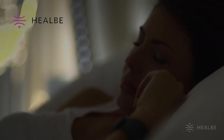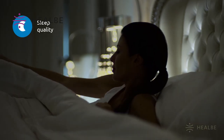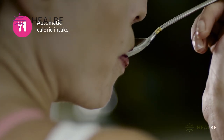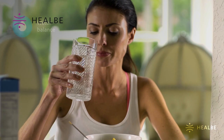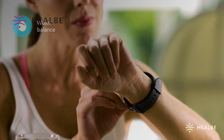GO-BE2 is a unique lifestyle monitor that measures the amount of calories digested by simply touching your hand, without having to enter information in the app about what's eaten. Also, GO-BE2, as opposed to its competitors, possesses many functions necessary to maintain a healthy lifestyle. It analyzes all the necessary indices of your body and gives unique recommendations.